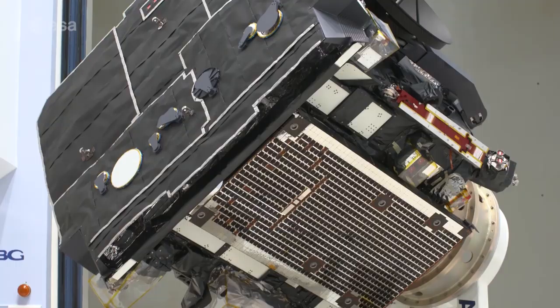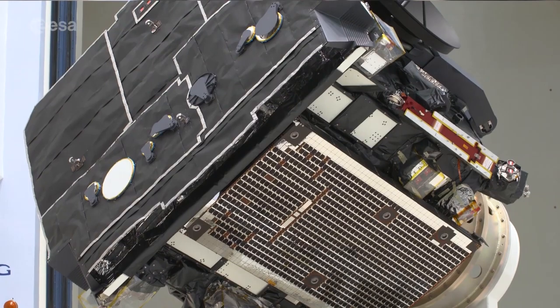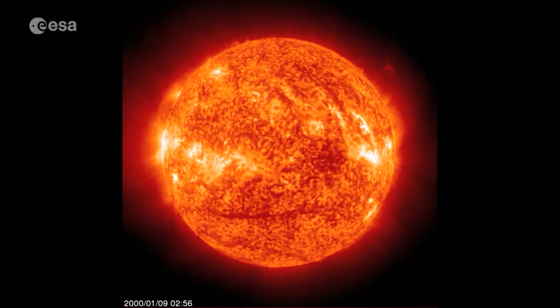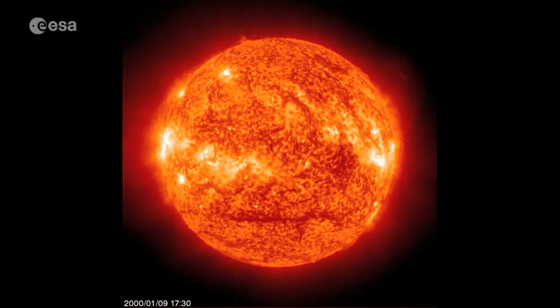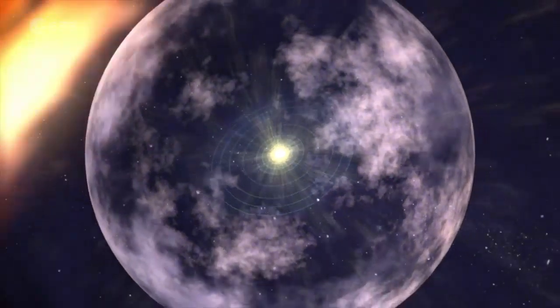Engineers had the challenging task of designing a mission capable of observing the sun as close as 42 million kilometres away, within the orbit of Mercury. The spacecraft has a number of key new technologies developed just for flying close to the sun. A specific heat shield designed just for Solar Orbiter will reach temperatures of over 500 degrees centigrade on the front side, while keeping things as cool as about 50 degrees centigrade on the back side to protect the sensitive electronics.